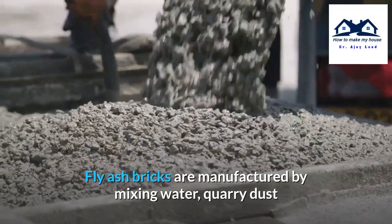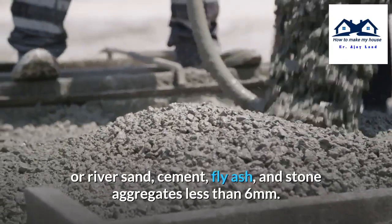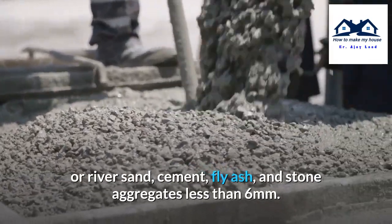Fly-ash bricks are manufactured by mixing water, quarry dust or river sand, cement, fly-ash, and stone aggregates less than 6 mm.